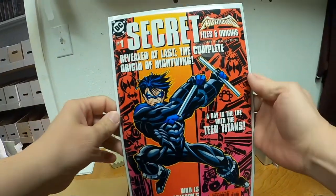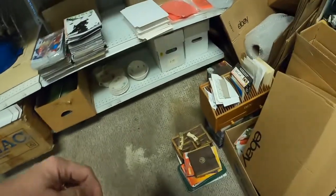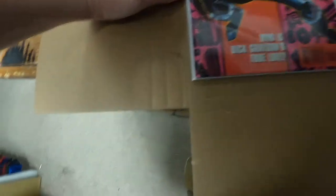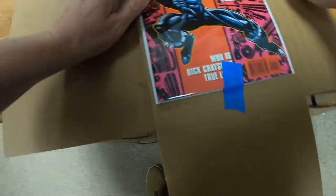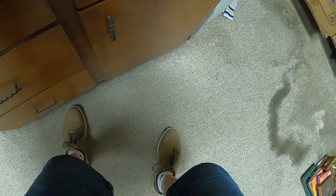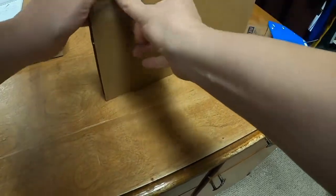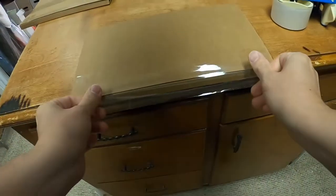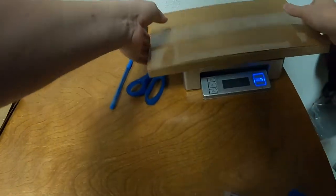Now we have Nightwing Secret Files and Origins issue number 1, published by DC. This will also ship in a Gemini mailer. The Nightwing comic book sold for $3.35 plus shipping, has been listed since October 15th of 2020, and it will ship at the 12-ounce rate.